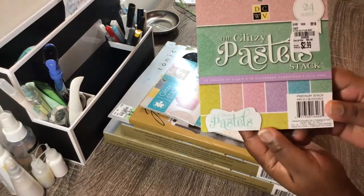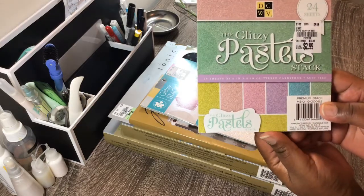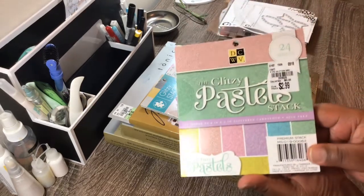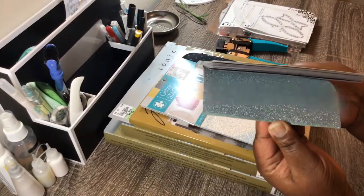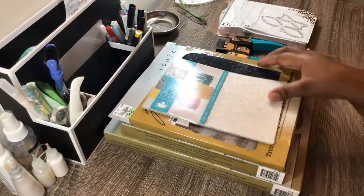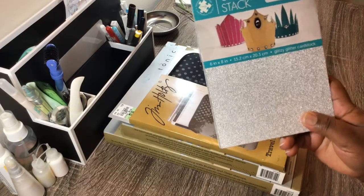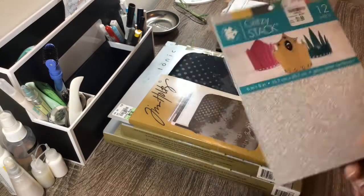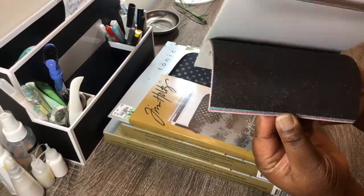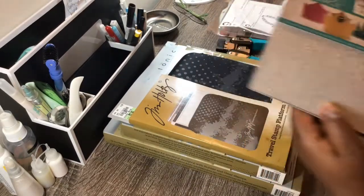I also got this glitzy pastel paper — there goes the skew, if you can see that — and that is really pretty. And I also got this one. I think I used some of this one already. There goes the skew if you can see that. There go those papers.